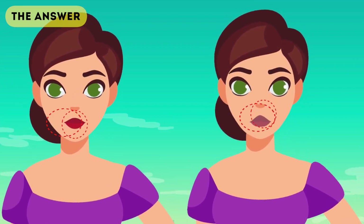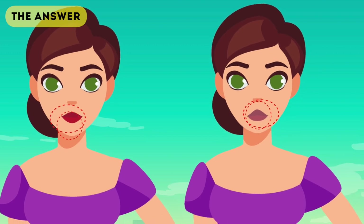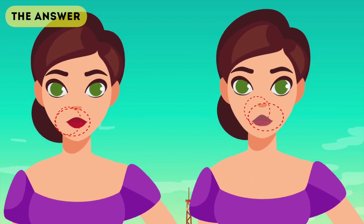The next thing to look out for is droopy corners of the mouth. You'll notice that the ill person's mouth droops slightly, while the other person's doesn't.